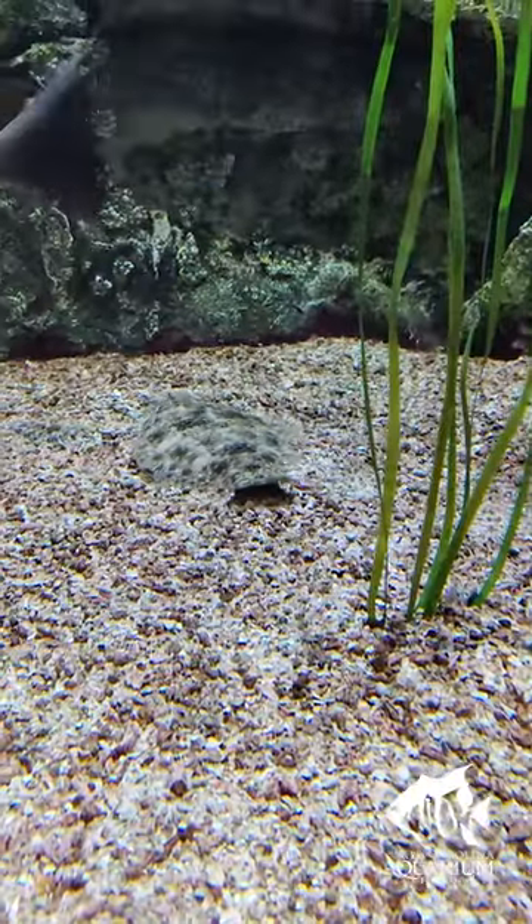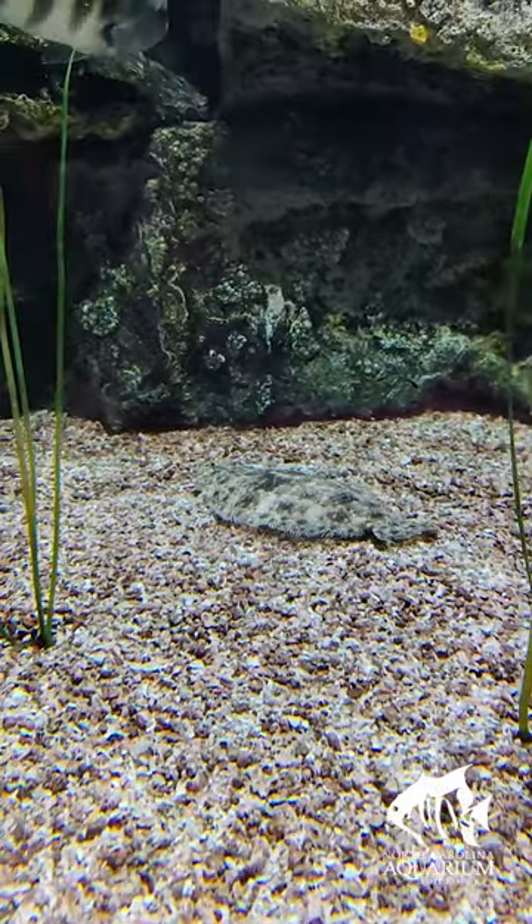This fish may look a little funny, but he wasn't born this way. This is a summer flounder, a type of flatfish that can be found here on the coast of North Carolina. They spend their time lounging on the ocean floor on their side, waiting to surprise their food.